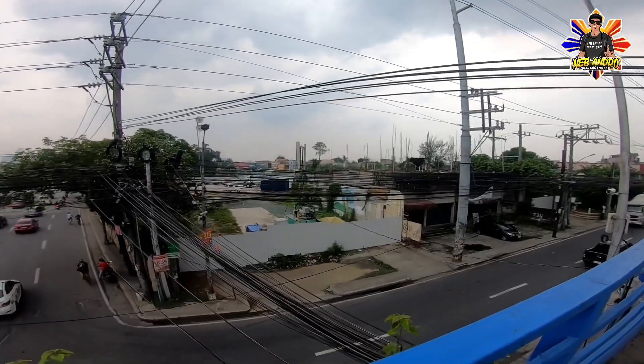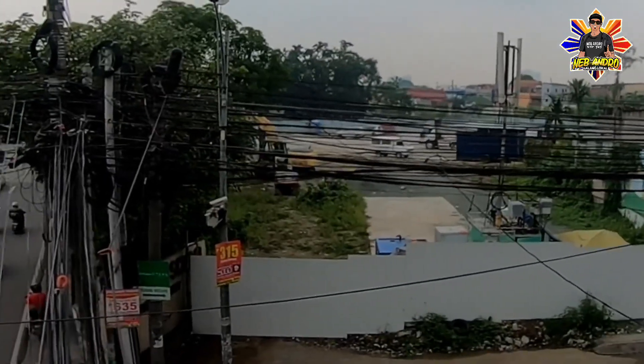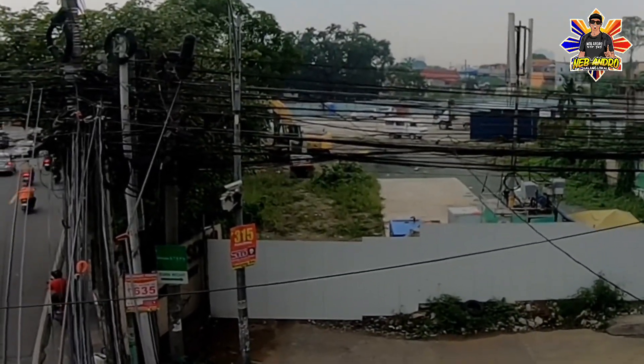Samahan niya po habang ikot pa tayo, tingnan natin yung development dito. Ang dami na po mga equipment — may mga backhoe pa, may mga generator, may mga barracks na rin.